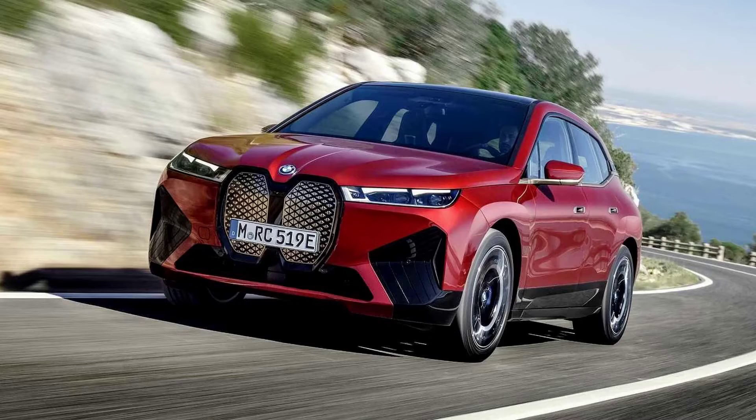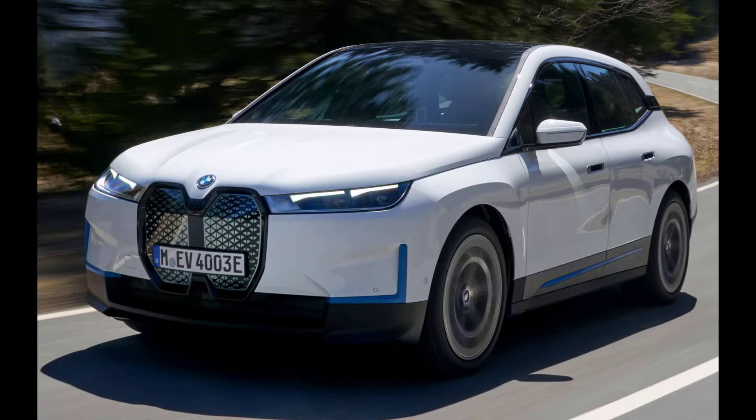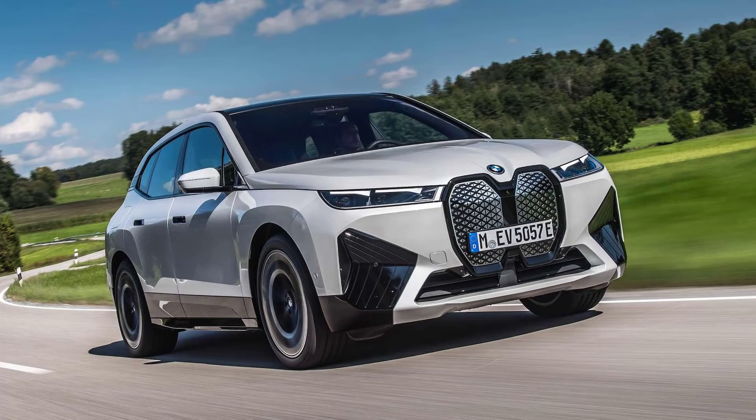With the iX Sport Pack, you can choose from 6 different standard wheels and 4 optional wheels. We opted for the 22-inch aero bicolor wheels for an additional $950.